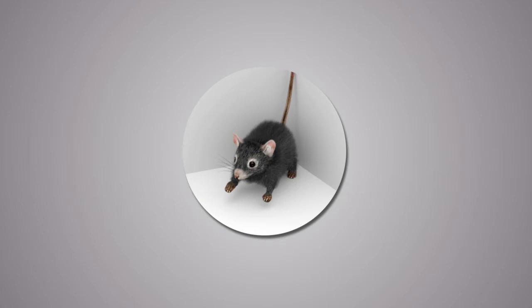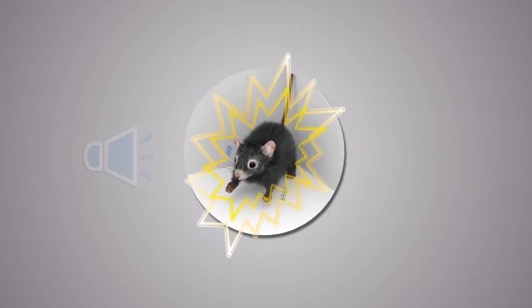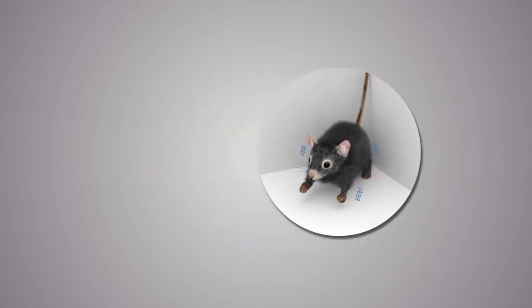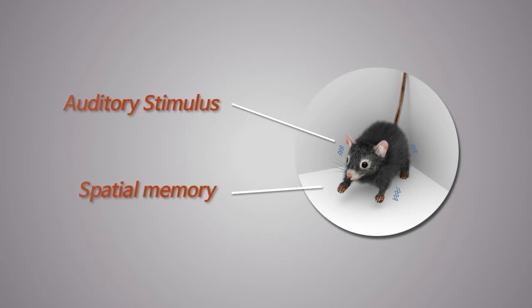The rats in a specific location were subjected to a specific sound with electric shocks in order to instill fear into the animal about that specific location and sound. This causes the rats to associate the auditory stimulus and spatial memory with that of pain.